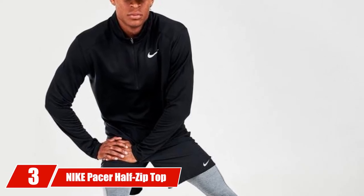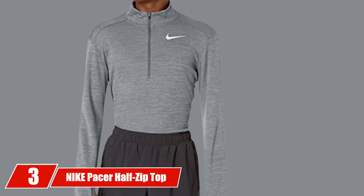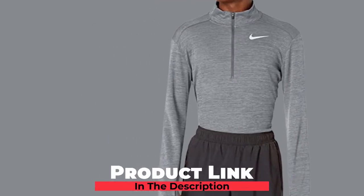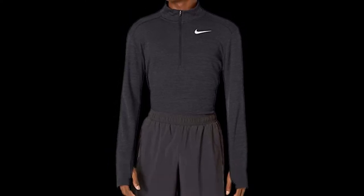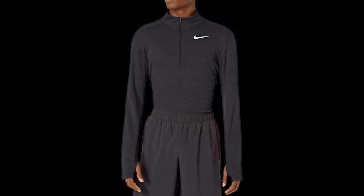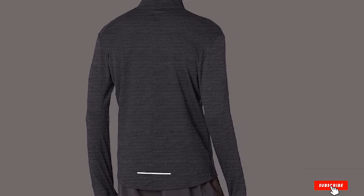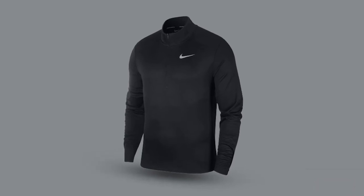The number three position is held by Night Pacer Hat Zip Top. Once you have a base layer that keeps you warm while still allowing your skin to breathe, it's time to start on your outer layers. Made of 100% polyester, the Night Pacer Hat Zip Top is designed to keep you warm while also being lightweight. The stretchy material allows a golfer all the range of movement they could want, making this great winter weather golf gear.